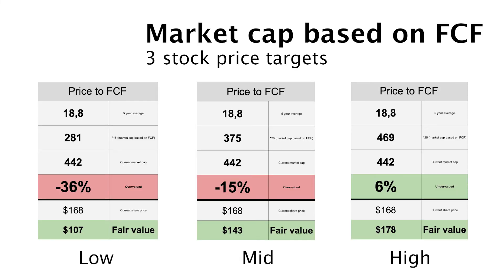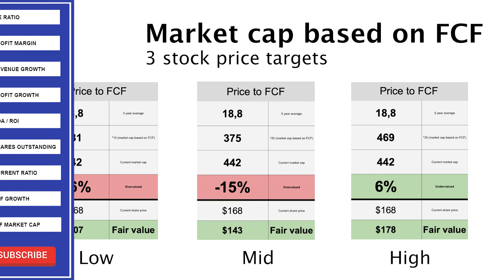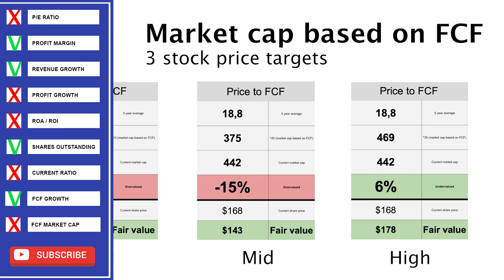As always, we have 3 stock price scenarios: a low, a mid, and a high. I think it's fair to assume that Johnson & Johnson could have a mid multiple. Revenue was up 7% in the past 5 years, so there is some growth, but not a lot. If we use this mid multiple, Johnson & Johnson is overvalued by 15%, and the fair stock price would be around $140 instead of $168. So it's a red for me.